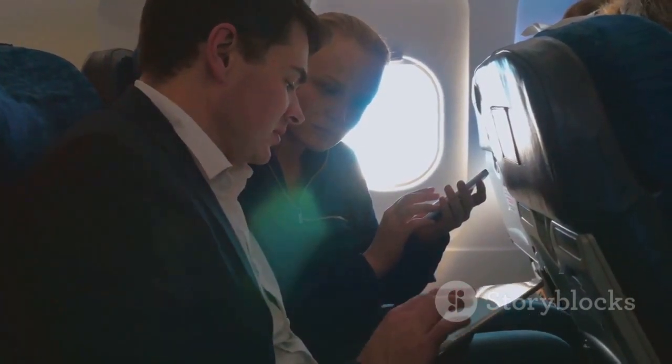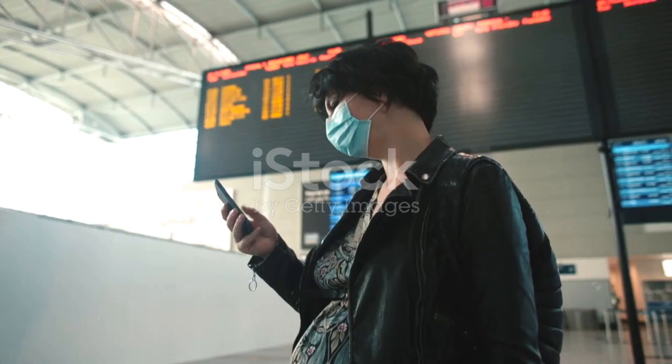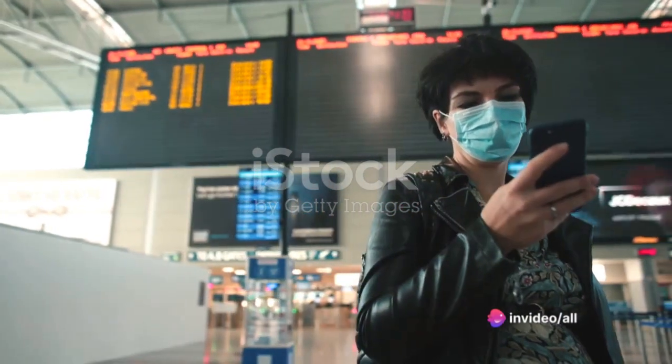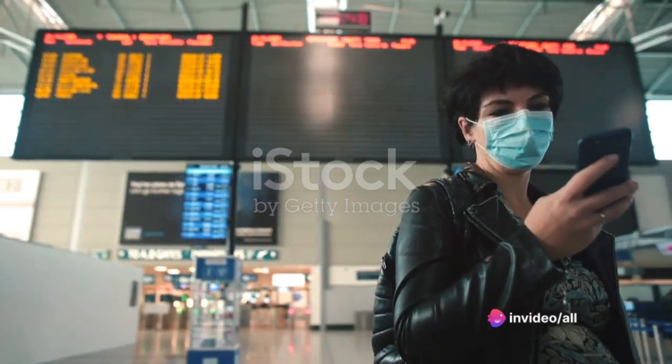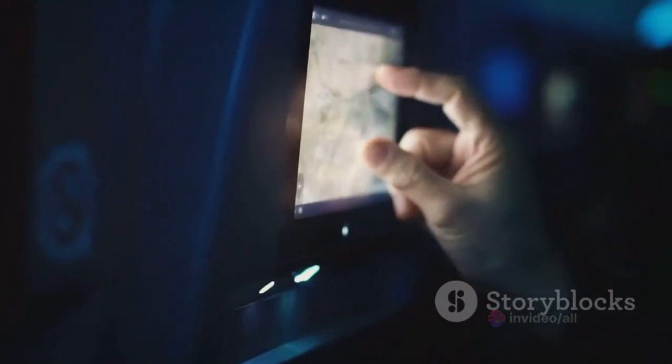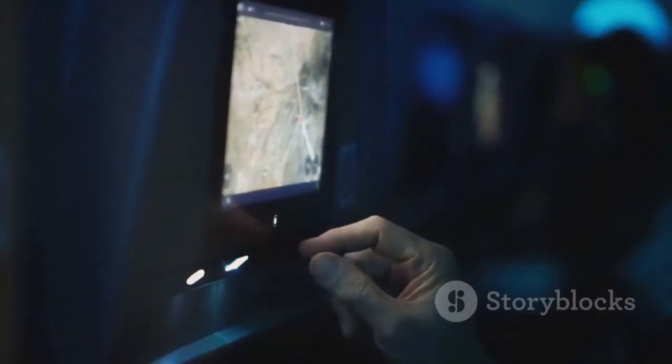Instead, switch your device or use a VPN. When it comes to geographical price variations, consider checking deals targeted to customers from other countries. And finally, don't limit yourself to the big-name flight aggregators — take a chance on the smaller ones. They might just have the bargain you're looking for.